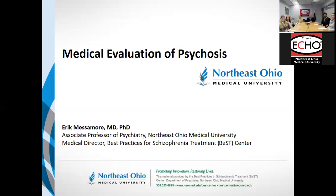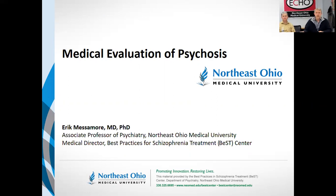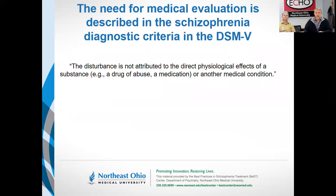This week we're going to talk about the medical evaluation of psychosis — essentially, what are the lab tests or examination procedures that should be done for somebody who has a condition that looks like schizophrenia?